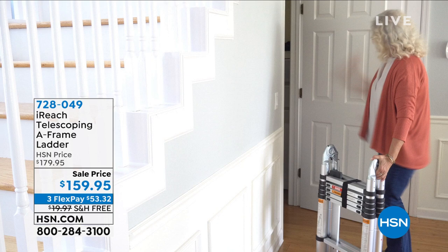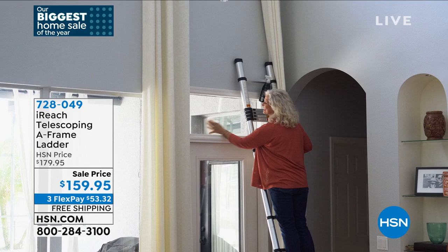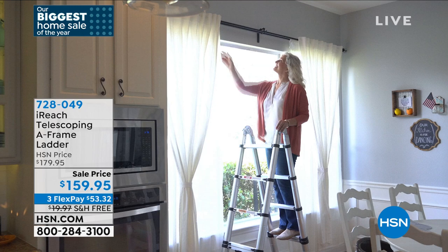However, all ladders are not created equally. The iReach Telescoping A-Frame Ladder is one of the most popular styles and most popular ladders ever. It does so many things — not only is it telescoping, it'll get higher and higher, lower and lower, but it'll also come to an A-Frame. My favorite part about this ladder is when you store it, it goes down to about three feet and is really slim.